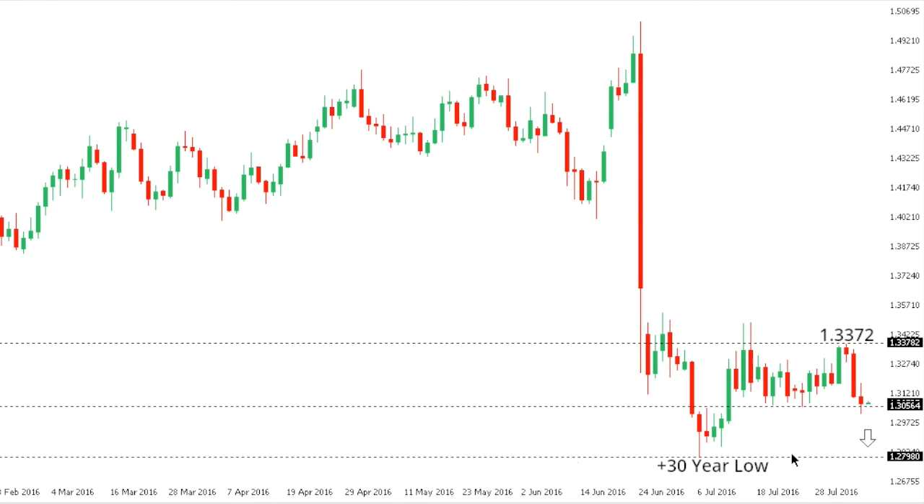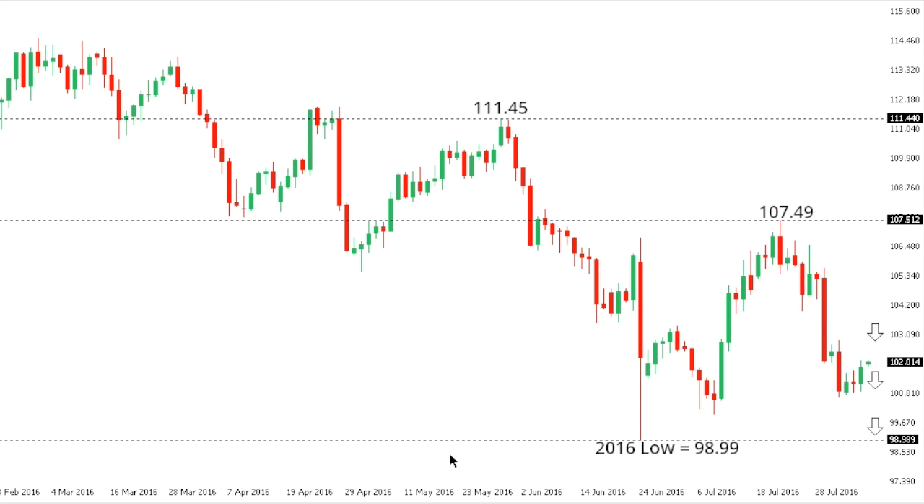Sterling/Dollar: Cable has broken down through some key internal range support, and the break below the 1.3055 area exposes a potential immediate retest of that post-Brexit low seen several days back in early July. At this point, a break back above 1.3372 would be required to take the immediate pressure off the downside.